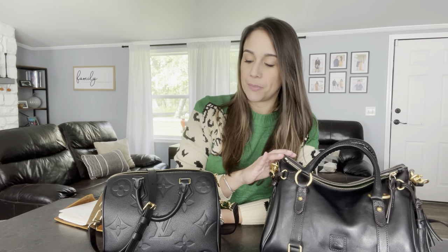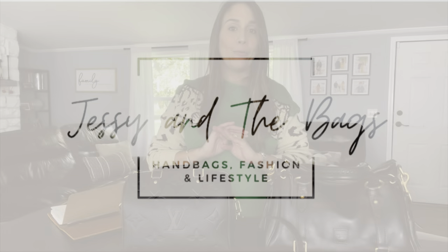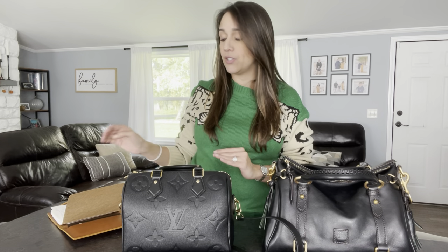Hi everyone, this is Jessie here and today I'm going to bring you a comparison video that you didn't know that you needed in your life. We're going to see how the Dooney & Burke Florentine Satchel stacks up against the Louis Vuitton Speedy B in the size 25 in empreinte leather, and you're going to be pretty surprised by the outcome at the end.